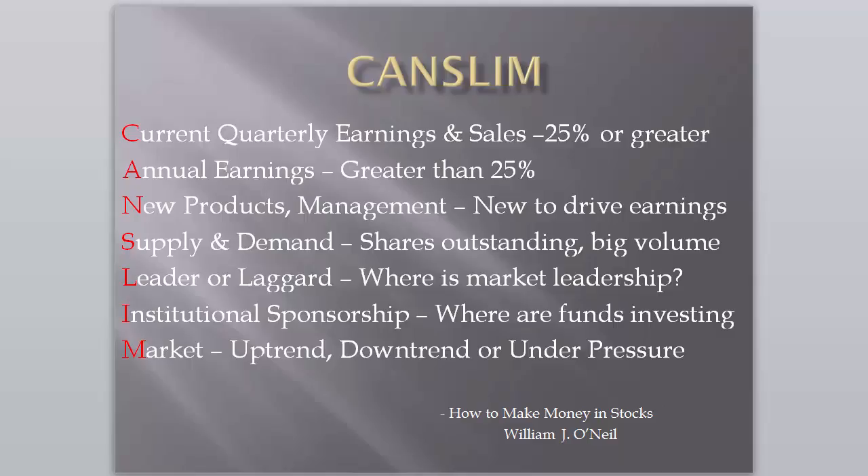Good morning everybody. Today is Monday, January 11th, 2016. My name is Cliff Backus and this is your PushButtonStockTrading.com daily video market review. Much of what we do at PushButtonStockTrading is based in part or in full on William O'Neill's classic book, How to Make Money in Stocks.